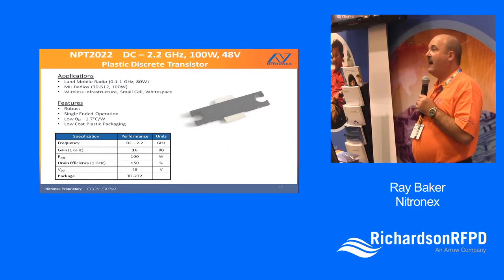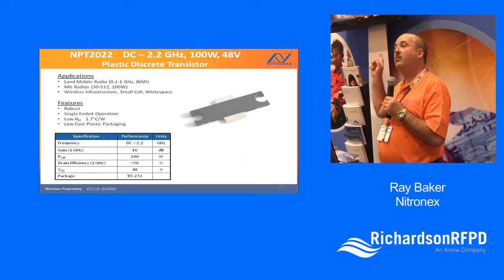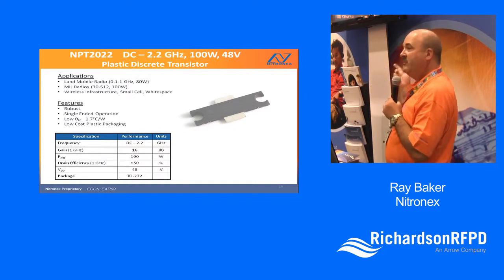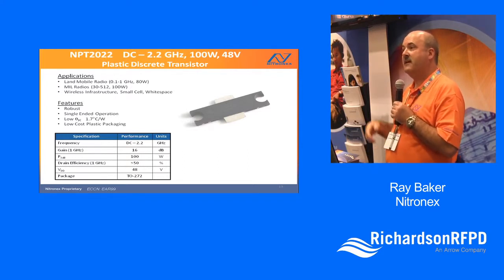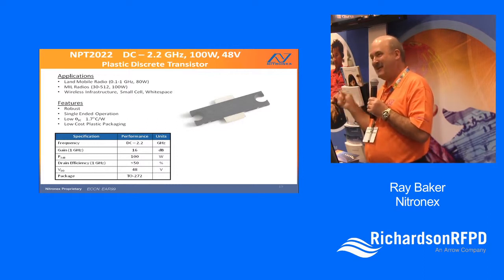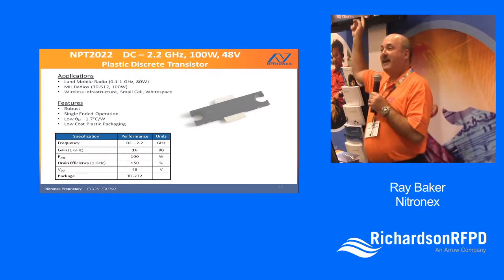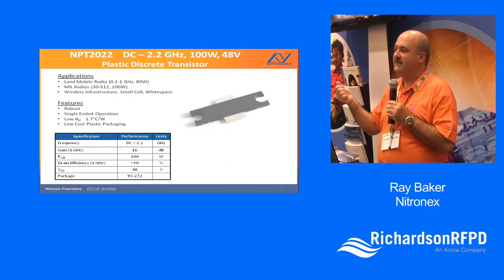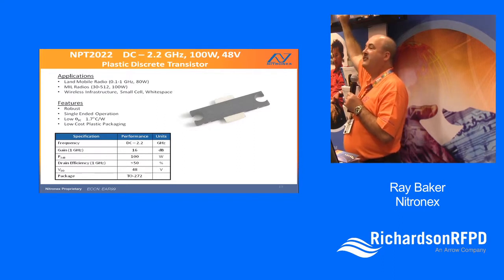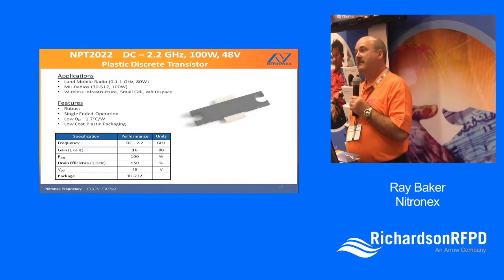Here's an example of a very high-power transistor — the highest-power GaN in a plastic transistor. This part will do CW at the 100-watt level and is good through about 2 GHz. We developed it for a land-mobile customer. It covers roughly 100 MHz to 1 GHz, with about 80 watts of power at 1 GHz. This package thermally is very good — 1.7°C per watt for a 100-watt 48-volt device is as good as anything on the market today, and as good as the ceramic package equivalent using the same die.